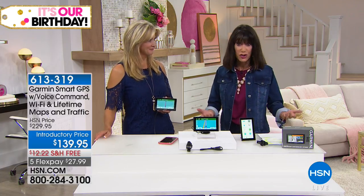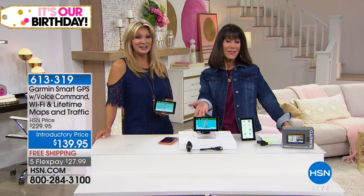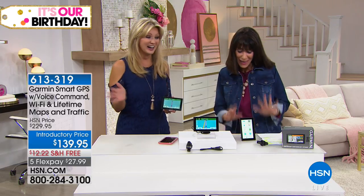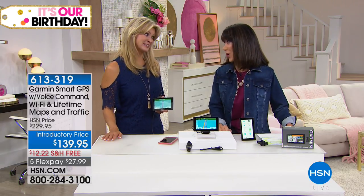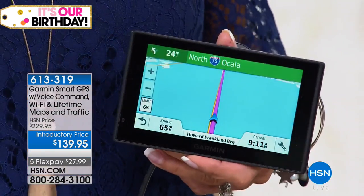With this Garmin, you don't have to worry about roads changing, traffic, or needing new maps. You just talk to it. The only thing you have to do is know where you want to go — and you don't even really have to know that, because you can pull up a menu and get suggestions. We only have about 700 to go around — this is our most popular model. You get the number one brand and number one model at HSN, with the ability to talk to it and have voice guidance that tells you exactly where to go.